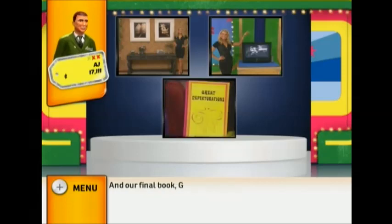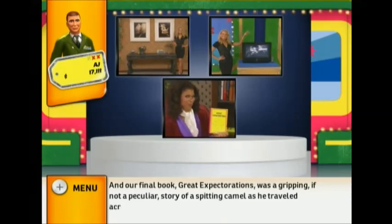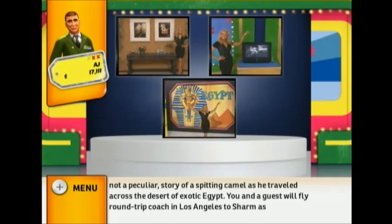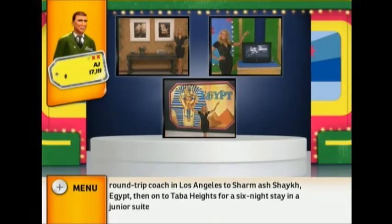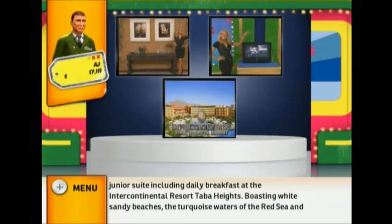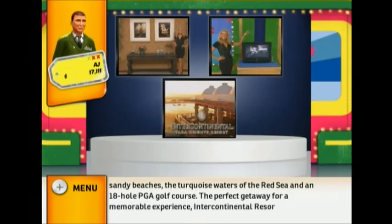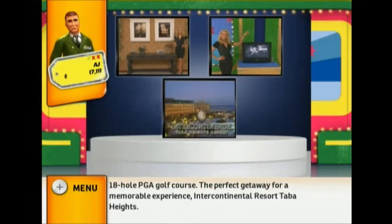Our final book, Great Expectorations, was a gripping if peculiar story of a spitting camel traveling across the desert of exotic Egypt. You and a guest will fly round trip coach from Los Angeles to Sharm El Sheikh, Egypt, then on to Taba Heights for a six-night stay in a junior suite including daily breakfast at the Intercontinental Resort Taba Heights, boasting white sandy beaches, the turquoise waters of the Red Sea, and an 18-hole PGA golf course.